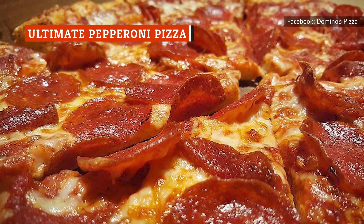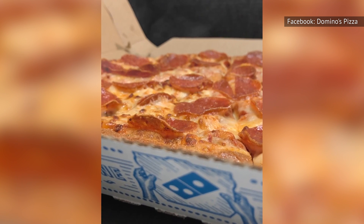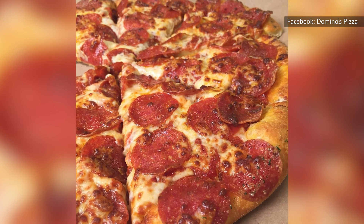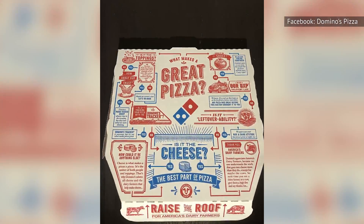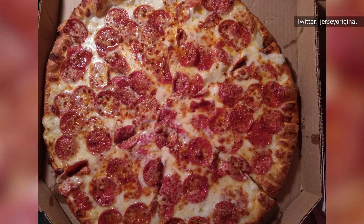The Ultimate Pepperoni faces the same identity problem as Wisconsin Six Cheese. If you want a pepperoni pizza with lots of pepperoni, why not just order extra pepperoni? From the Domino's Pizza Builder, it costs $9.99 for a medium pepperoni pizza and $11.99 with double pepperoni, while a medium Ultimate Pepperoni costs $15.99. Springing for a specialty pie that's just a pizza with extra pepperoni is not going to turn any heads.